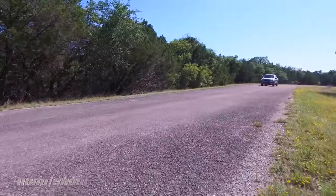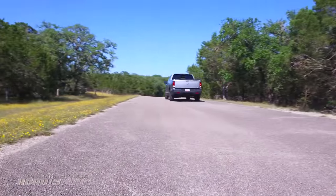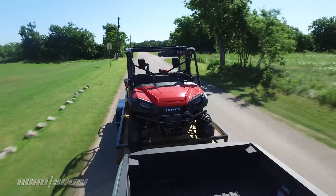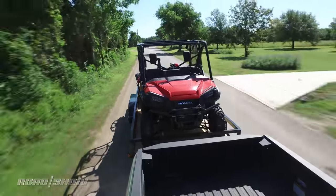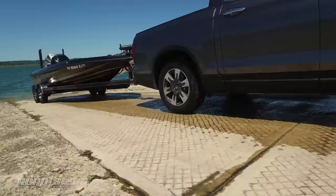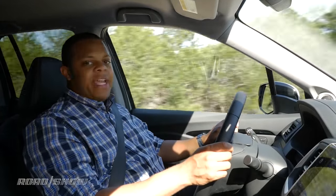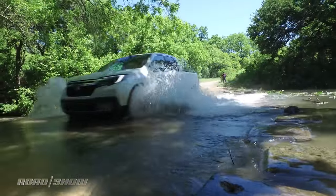280 horsepower doesn't exactly result in neck-snapping acceleration for this surprisingly heavy light-duty truck, but Honda tells us the 0-60 time is better than the Chevy Colorado or Toyota Tacoma. The V6 engine does offer really good torque, and the Ridgeline is capable of towing up to 5,000 pounds, which is really good if you have a small boat. The all-wheel drive system and suspension should also be good for some light but surprisingly capable off-roading.